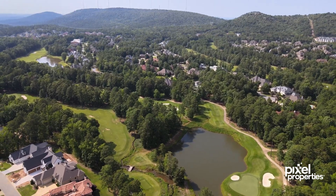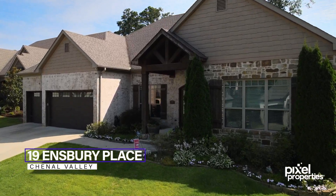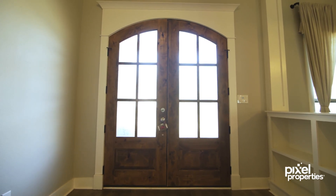It's rare when such a gorgeous home in one of the most sought-after neighborhoods comes on the market, and that's why I'm excited to introduce you to our newest listing, 19 Innsbury Place. Walk in through the arched double wood doors to your gorgeous open home.